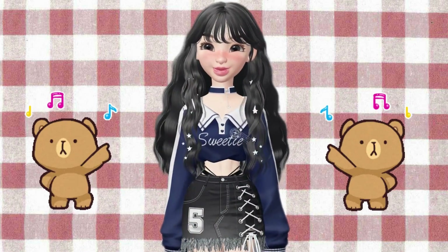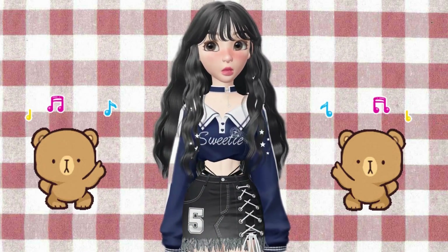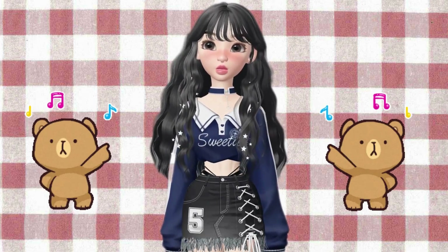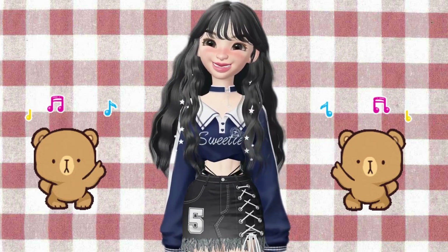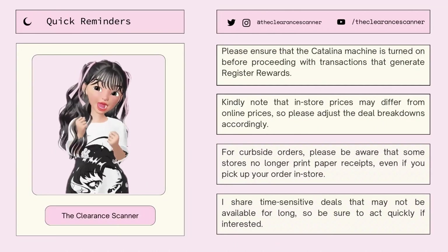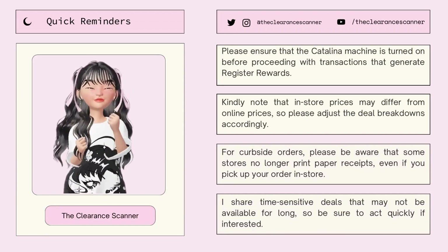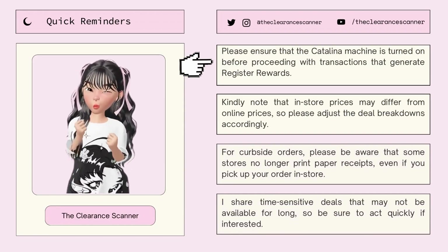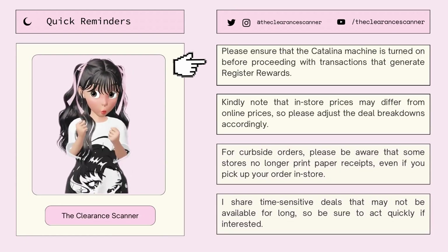And there you have it, folks — those are some fantastic deals at Walgreens. Be sure to follow me for more deals like this in the future. And as always, thank you for tuning in. Before this video ends, here are some quick reminders. First, please ensure that the Catalina machine is turned on before proceeding with transactions that generate register rewards.